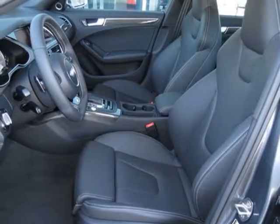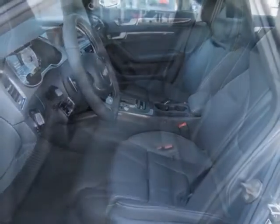This S4 boasts a 3.0-liter engine and has a 7-speed S-tronic transmission.